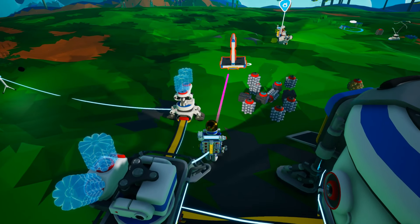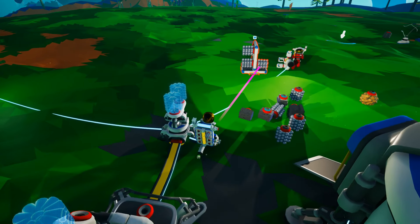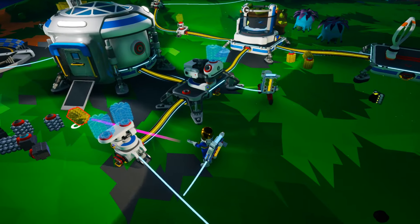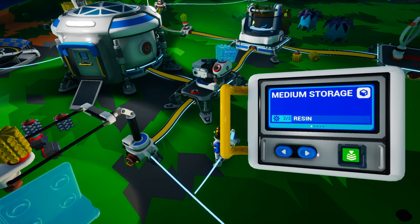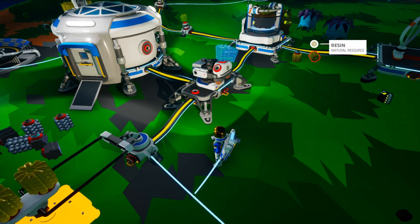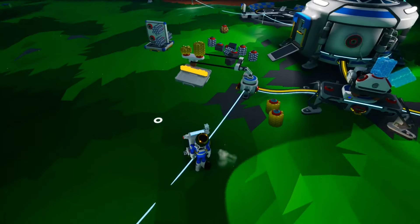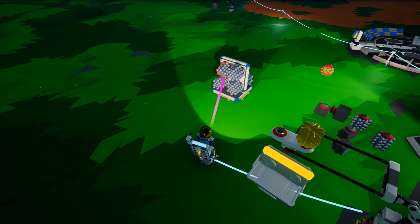It doesn't have power — it looks like it does but apparently it doesn't. There's a research item here and a bunch of debris, and things trying to kill me. I found some pink looking material deposits.